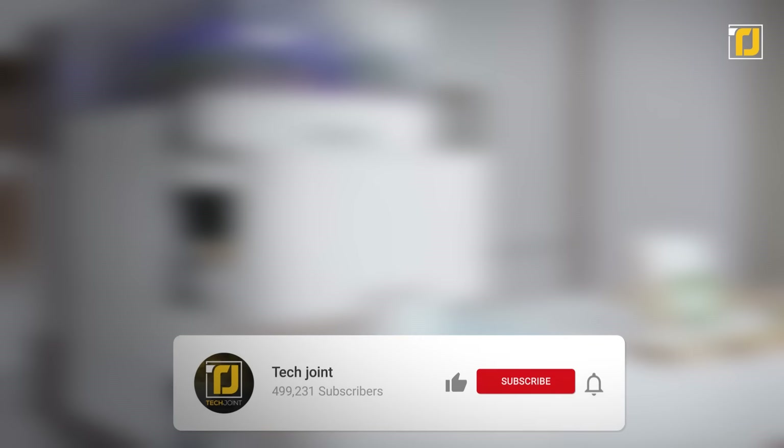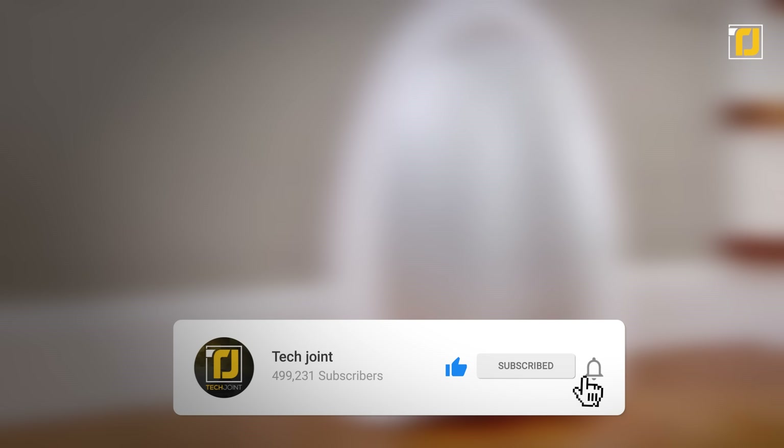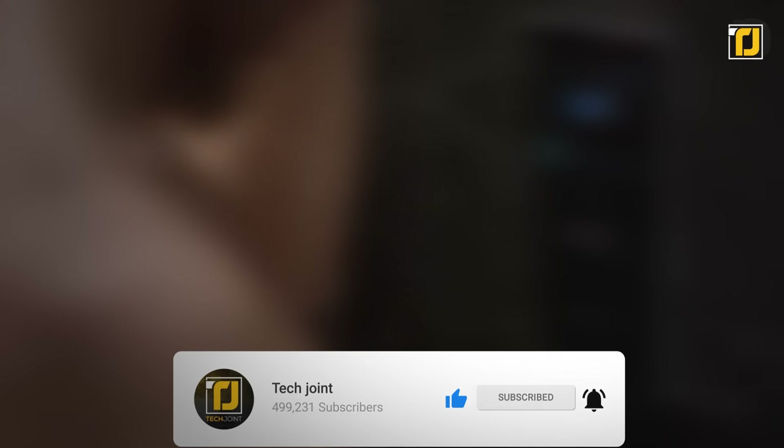Which of these gadgets would you love to have in your own home? Let us know in the comments below! Don't forget to like the video, subscribe to TechJoint, and we'll see you in the next one!